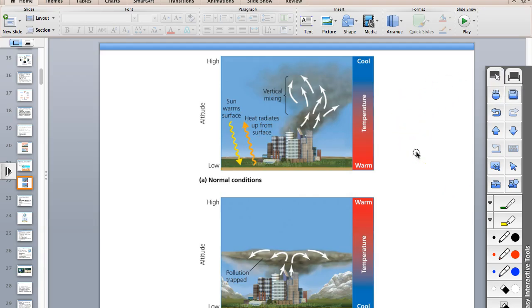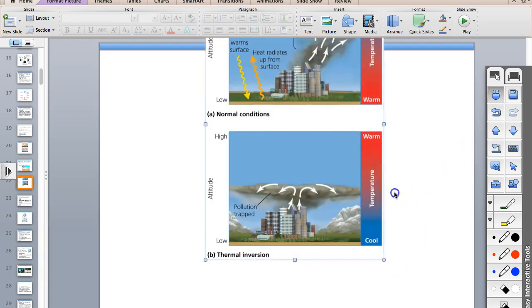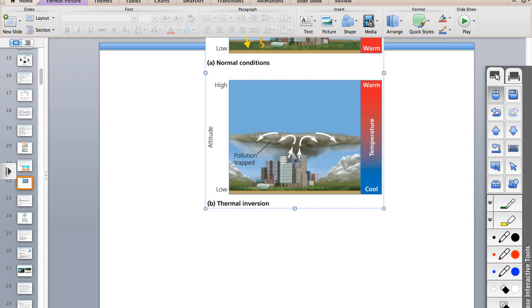Normally you have warm air at the ground and cooler temperatures as you go up, so pollutants can rise and mix into the atmosphere. With the inversion layer, it's backwards—you have warm air up high and cold air at the ground. The pollution is capped off in a flat layer and can't mix in. That's the problem.